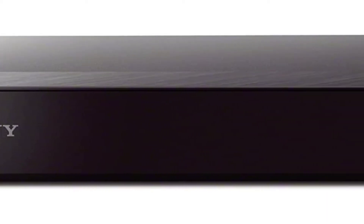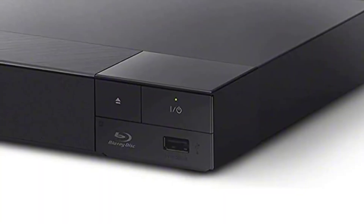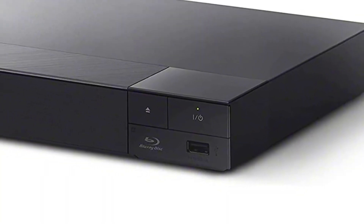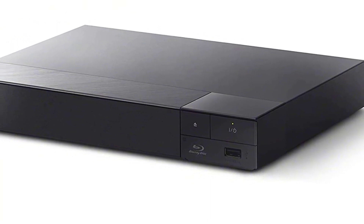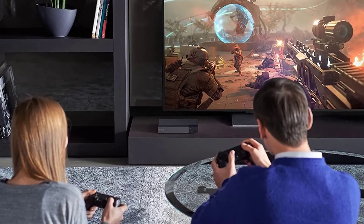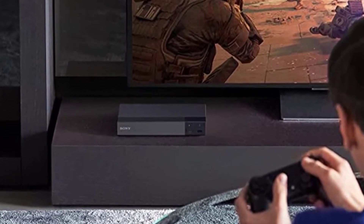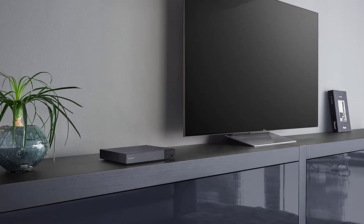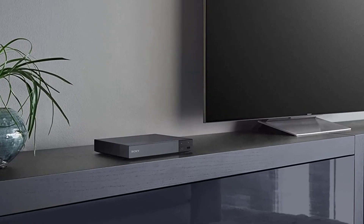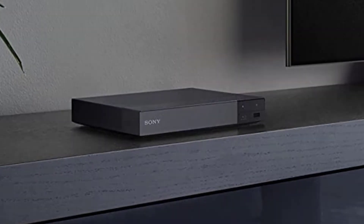This player has an HDMI port for connecting to your screen and a USB port for connecting devices such as a flash drive. The Sony BDP-S6700 gives you a near 4K Ultra HD experience by upscaling your Blu-ray movies to near 4K quality. However, it does not support 4K Ultra HD discs.